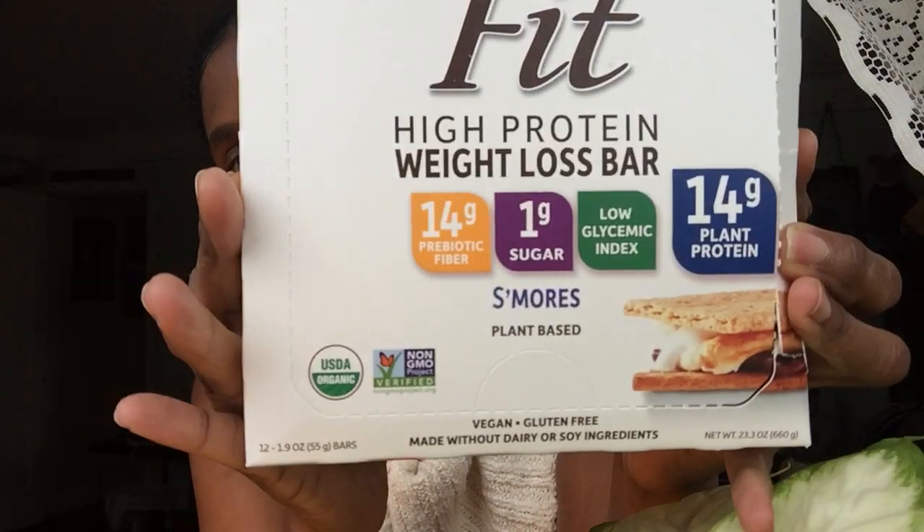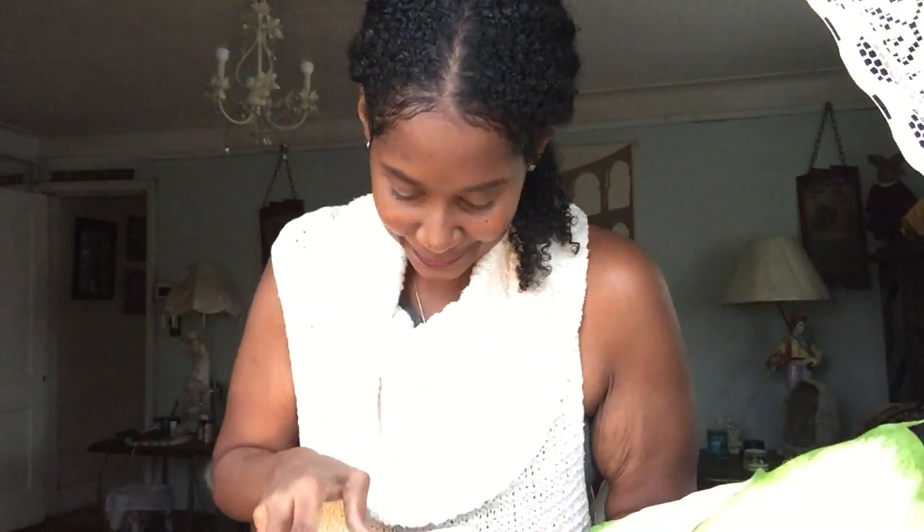One more Organic Fit High Protein Weight Loss Bar — and this one is s'mores! Oh my god, s'mores! I want to open all of them and try them, but they're going to leave me too full. I'll just continue eating my chocolate coconut almond one and let you guys know how the others taste in another video.